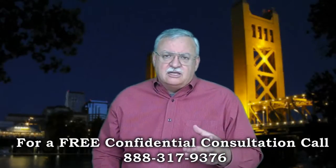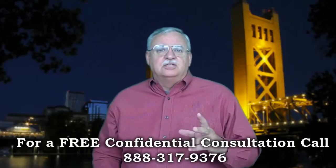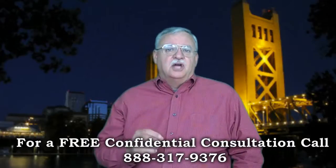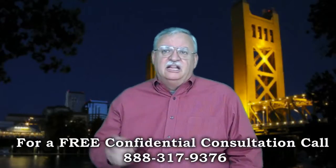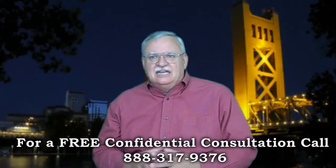An IRS Form 4506-T, which allows the bank to pull your tax records, and depending on the loan type and short sale type, you may also need a Form 710, RMA, or a Dodd-Frank form stating you have never been convicted of a felony, larceny, theft, forgery, fraud, money laundering, tax evasion — all those things in the last 10 years.